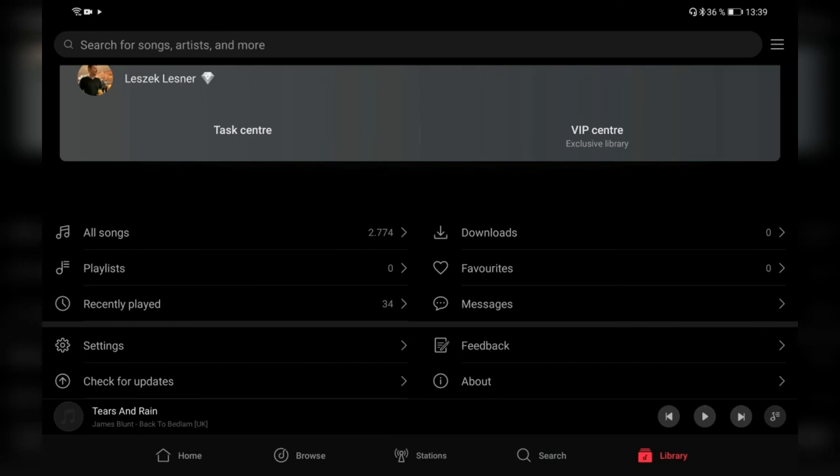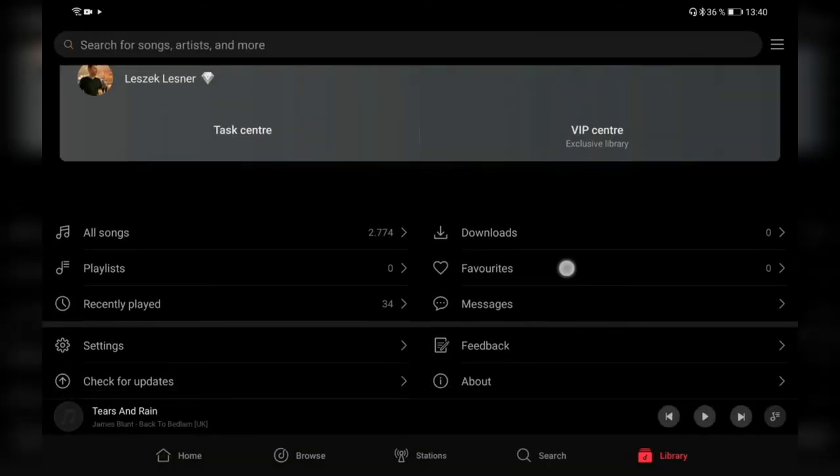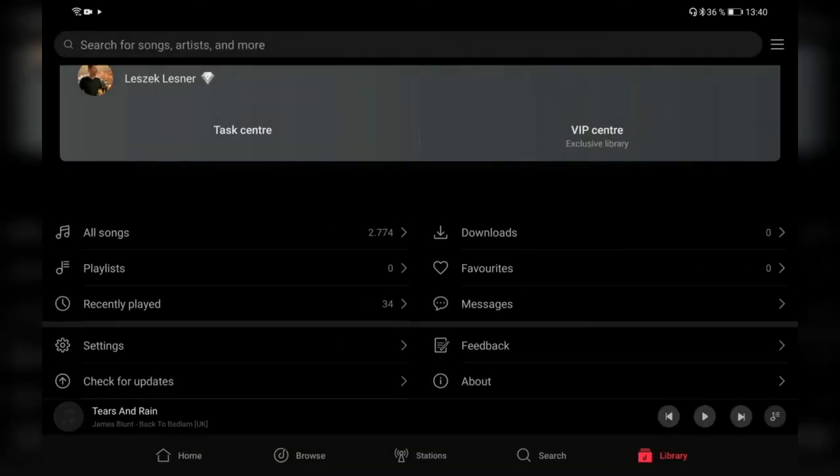In the Library section, you can see all locally stored songs, playlists, recently played tracks, downloads from the streaming service, favorites — both local and streamed — and a messages section for notifications like subscription renewals or price changes. There's also a settings menu where you can check for updates and view the about page showing the current Huawei Music app version.